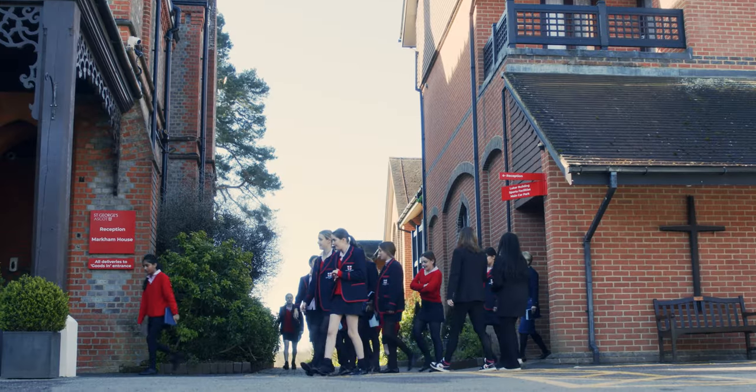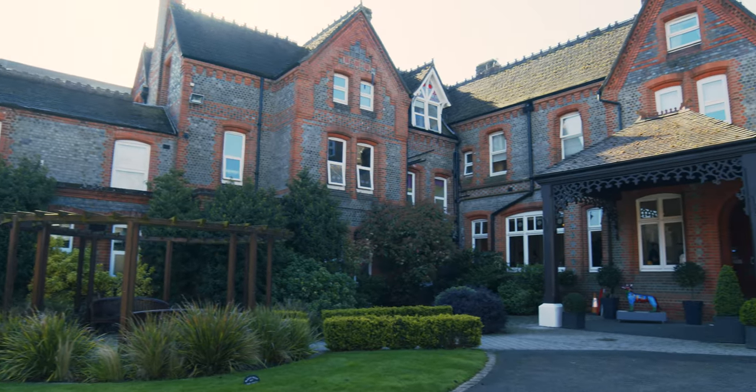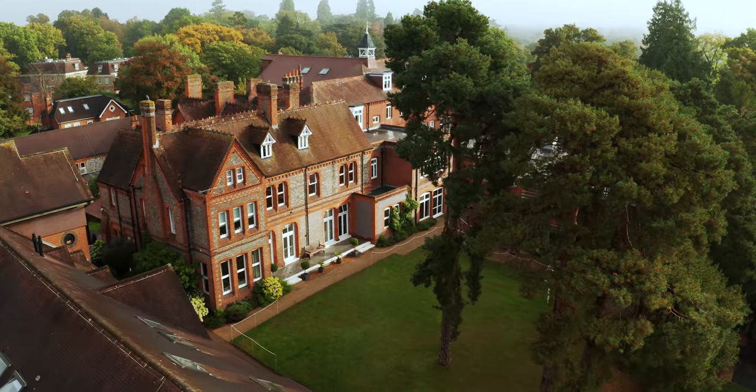St George's is a school of around 270 girls aged 11 to 18. We have a mixture of day girls and boarders from countries across the world. I love the fact here that my study is right in the heart of the school on our south lawn, which is what I'm standing on.